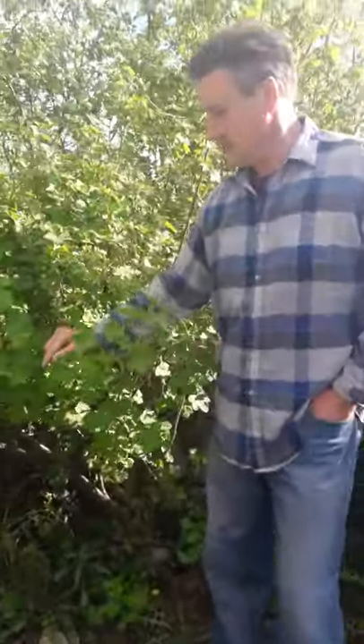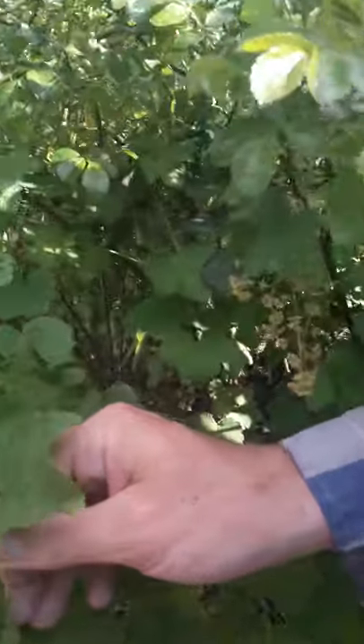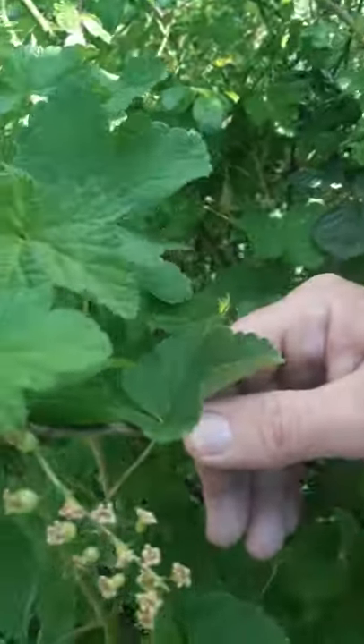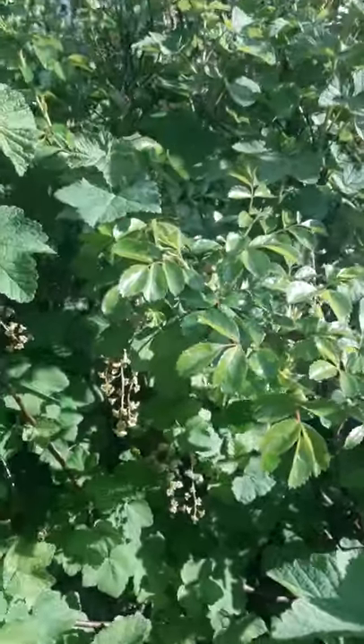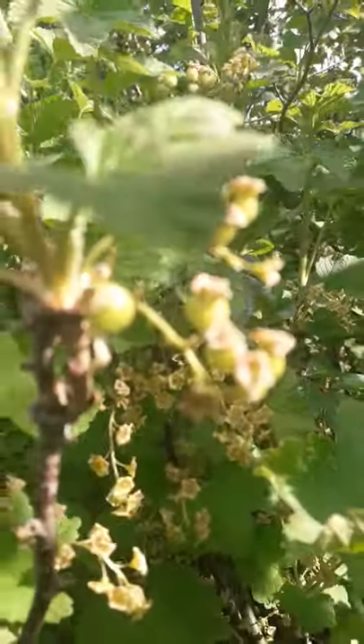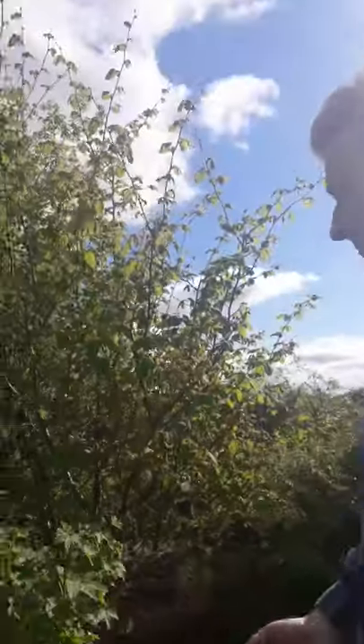Here we have our red currant. Although it's not red yet, you can see the little baby currants on it. Above it is a hazelnut, and they also do very well in Ireland — no problem at all.